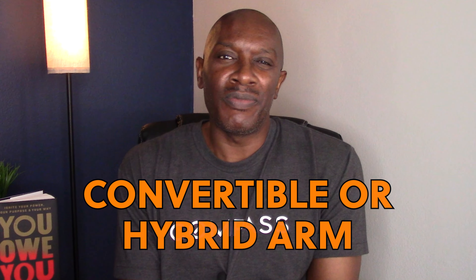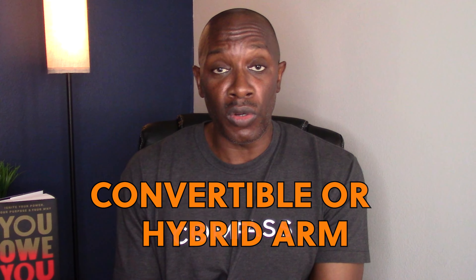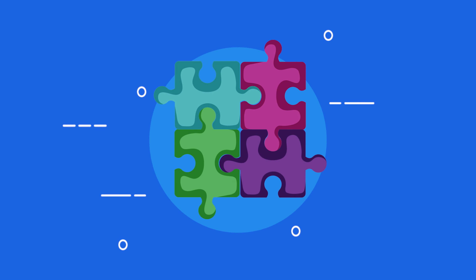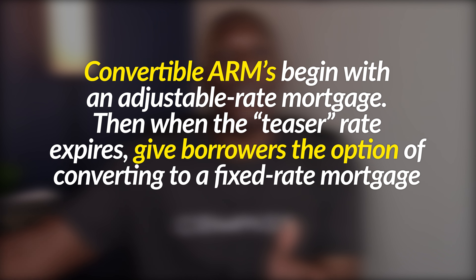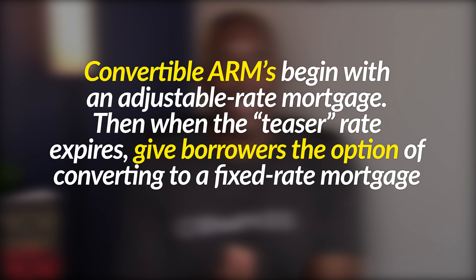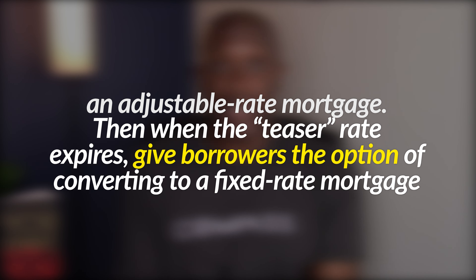Currently, what we're seeing is something called a convertible ARM, or what's commonly known as a hybrid, which gives you the best of both worlds — pieces of an adjustable rate mortgage and pieces of a fixed rate mortgage. For instance, you have a 7/1 ARM fixed for seven years, then adjusting to the prevailing rate based off the index. If you have a hybrid ARM, you can choose to lock in that rate for the entire remaining portion of your loan, or keep the ARM and let it adjust every year or every six months. Totally up to you.